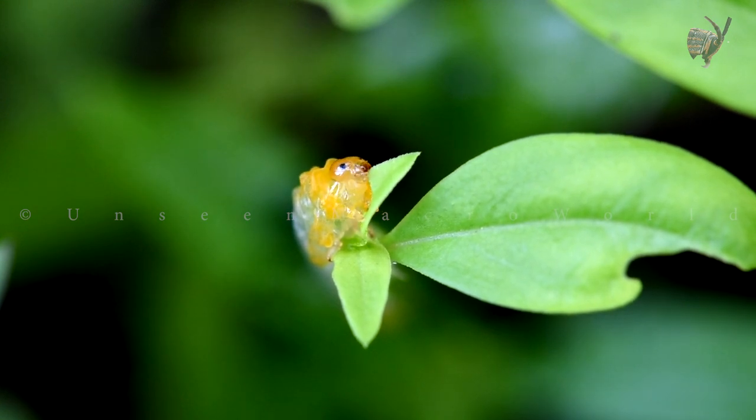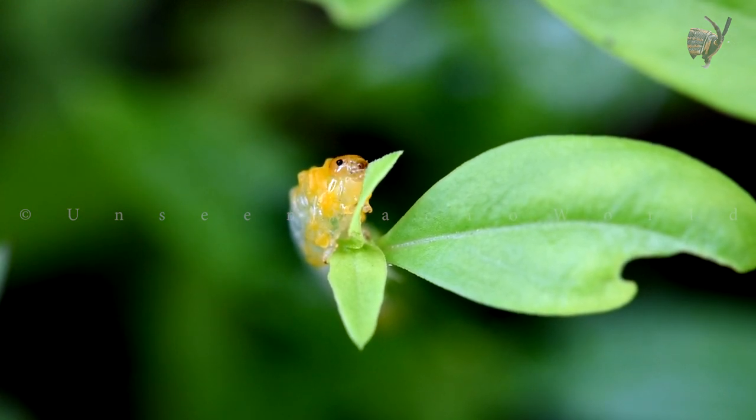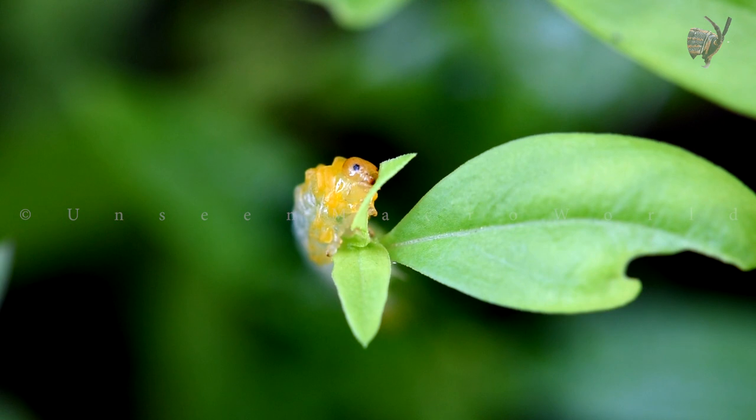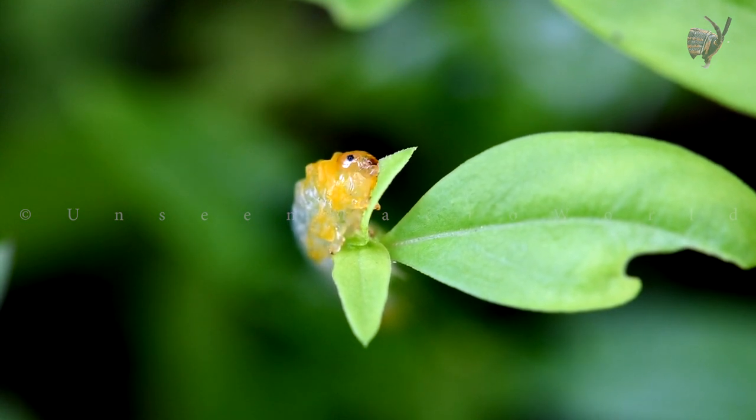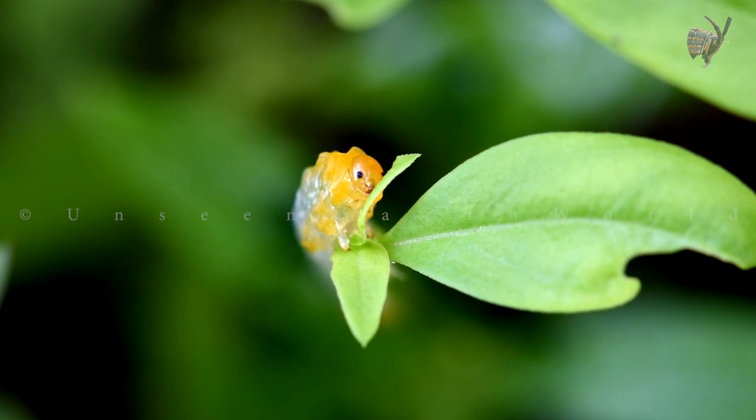Caliroa synxia larvae are phytophagous, meaning they feed on plants. They are known to be herbivorous and preferentially feed on leaves, particularly those of linden Tilia trees, which is where they derive their common name, the linden sawfly.